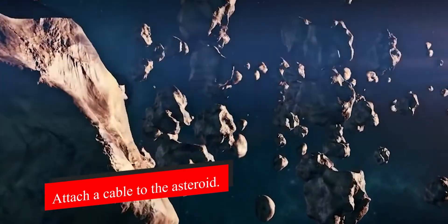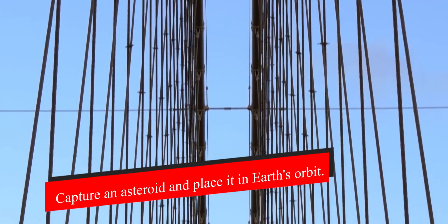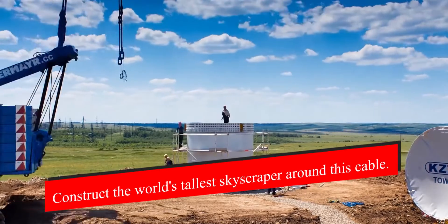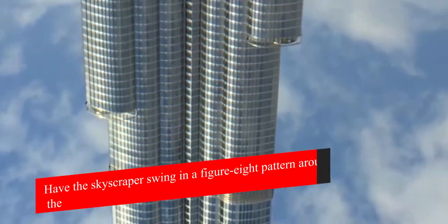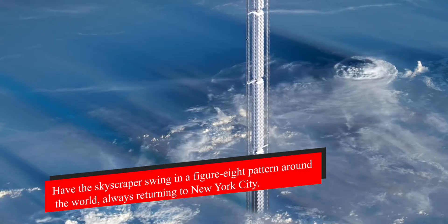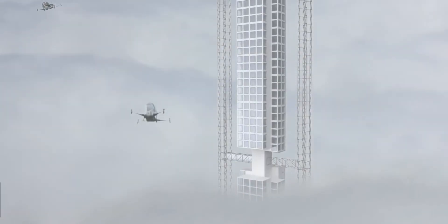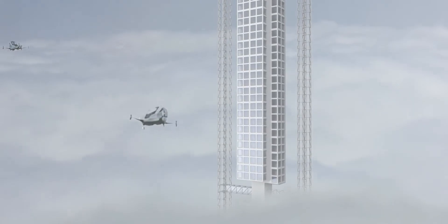Number one: capture an asteroid and place it in Earth's orbit. Number two: attach a cable to the asteroid. Number three: construct the world's tallest skyscraper around this cable. Number four: have the skyscraper swing in a figure-eight pattern around the world, always returning to New York City. It all sounds insane, but some really smart people are behind the technology behind this concept.